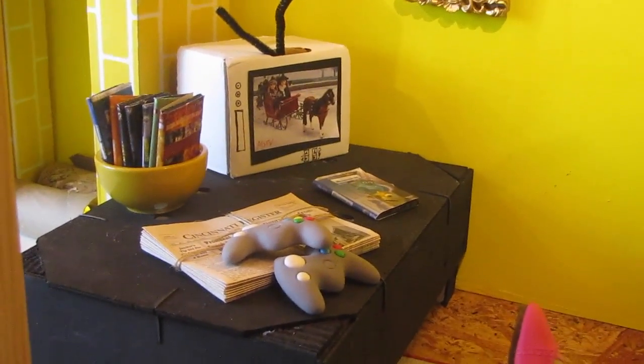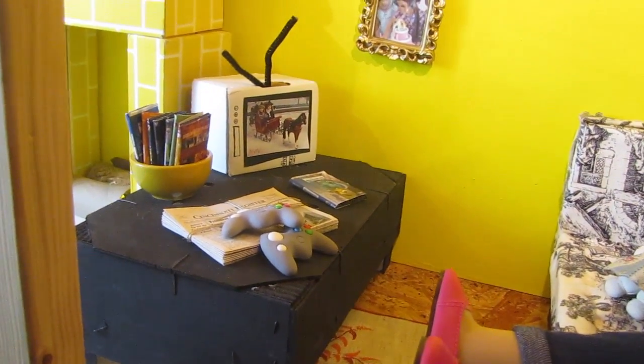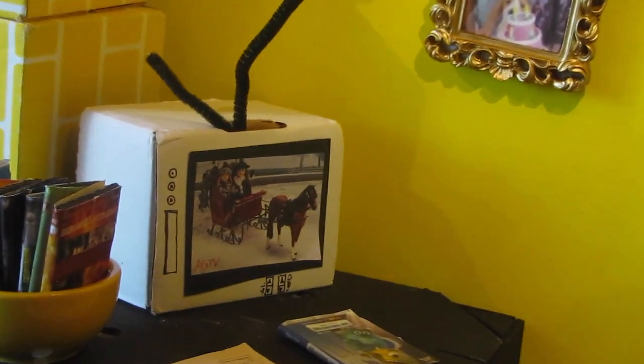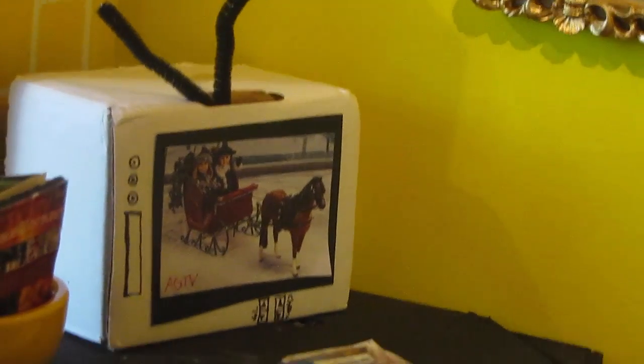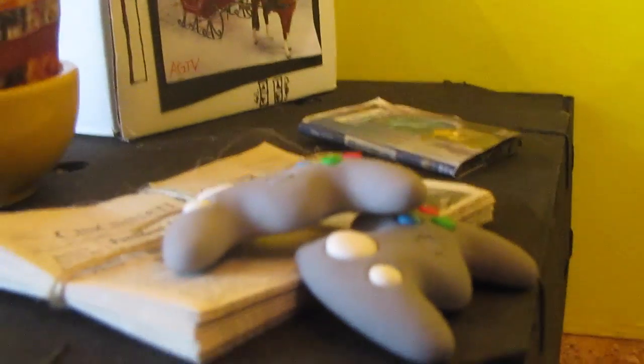Here's the coffee table. I made this out of a Cuties container that was mini oranges — I turned it upside down and painted it black. I also made the TV. They're watching the Samantha movie or something. And I made all these little movies.